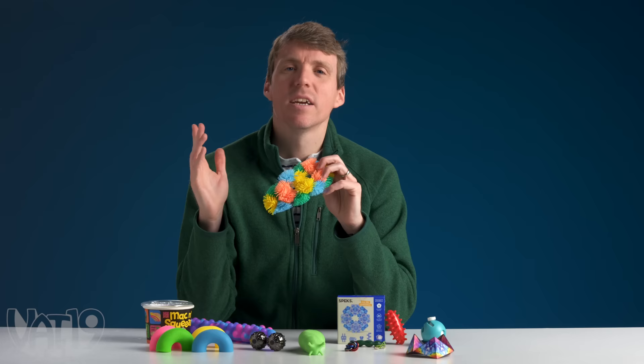Get your hands on curiously awesome fidget toys, plus hundreds more gifts at Vat19.com. I might change my rating on this.